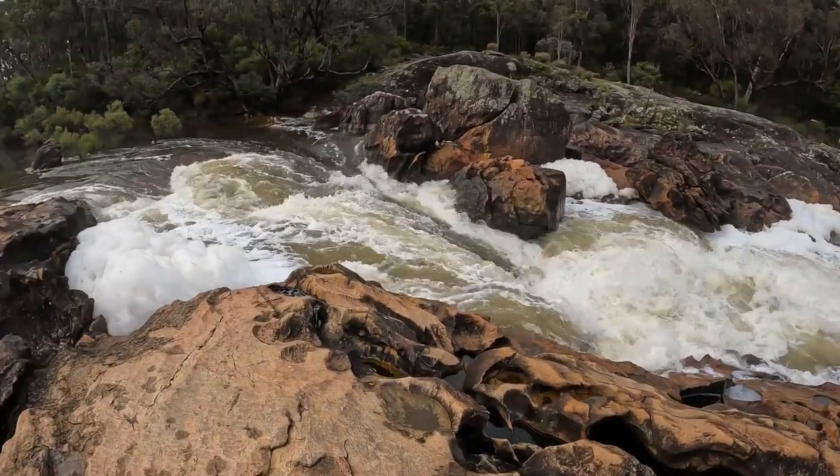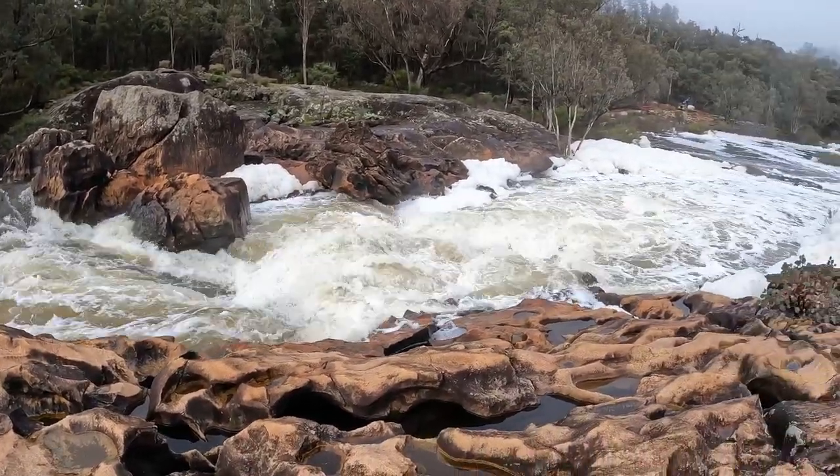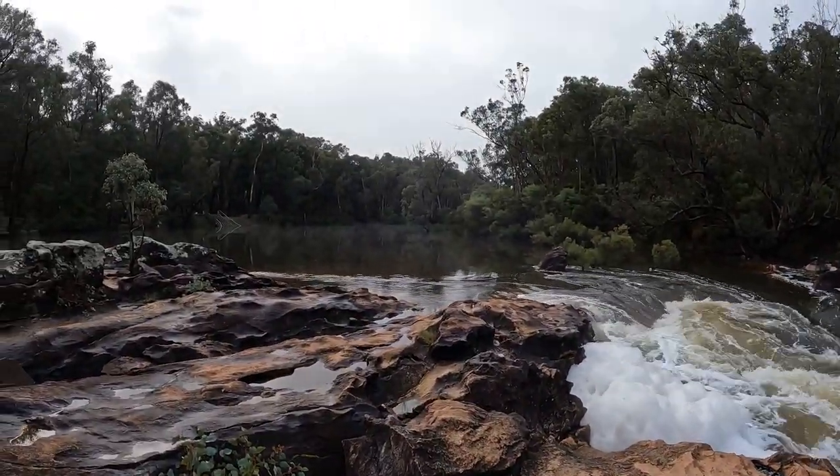We've just pulled up at Baden's Pool. As you can probably hear in the background, there's a bit of water flowing — there's actually a rapid here. So we're going to be fishing further down that way where it's nice and calm.